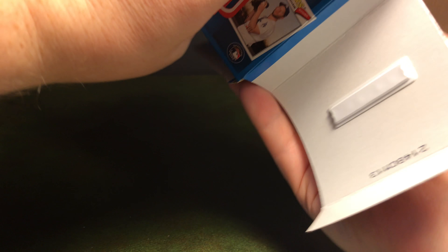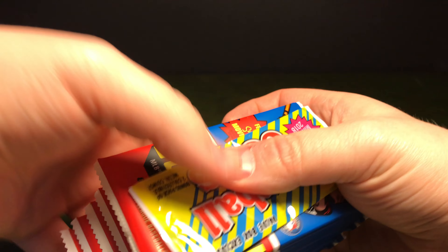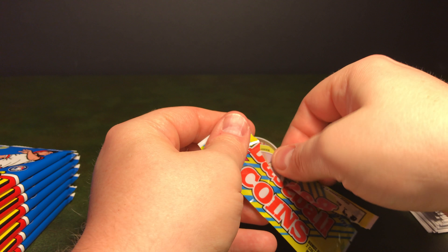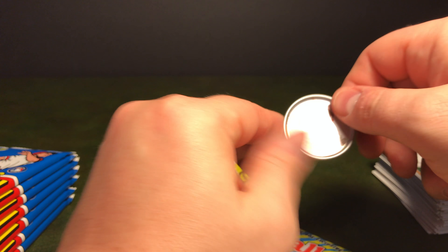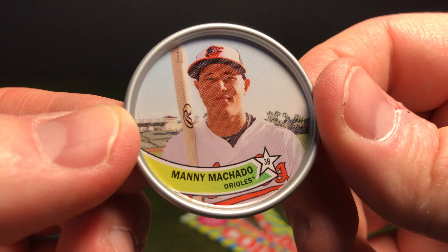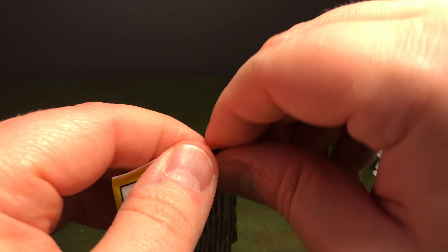And then we'll get one of the Cubs coins — that's really cool, I didn't know there were coins in here. Look at the box. Let's check out the coins — get the thing open. Here's a good one: Manny Machado, who is now with the Dodgers. Those coins are really cool. And Clint Frazier.